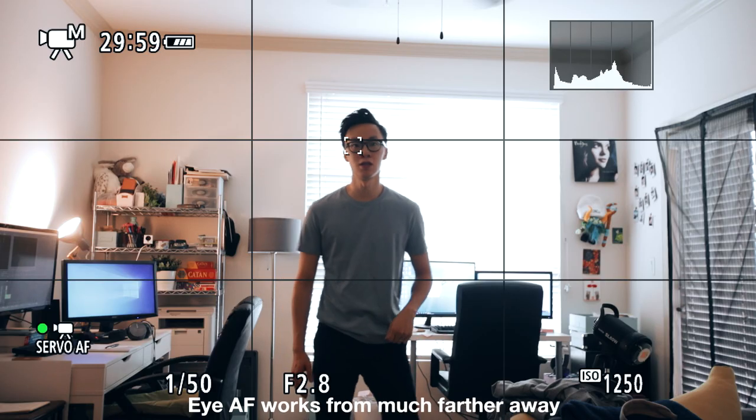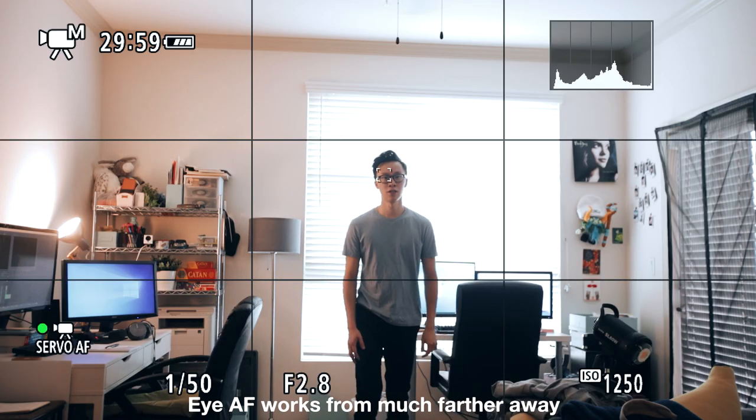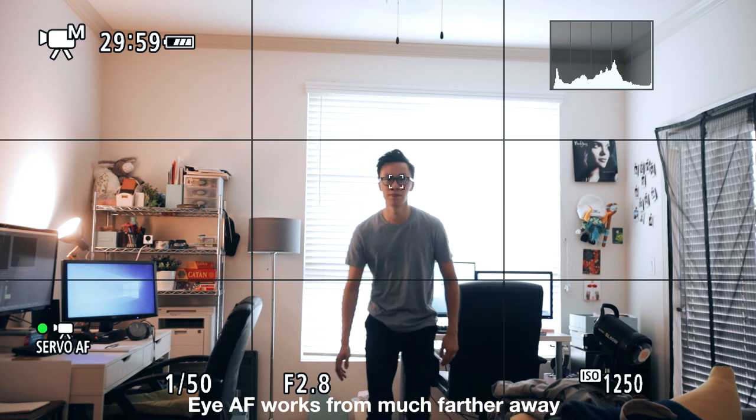This new update is definitely a huge firmware update for the Canon EOS R. In firmware 1.2.0 they brought over IAF to the video side of things, which was really exciting for videographers, but now in 1.4.0 they've actually improved a lot on the IAF, and from what I've been noticing and experiencing you can now track people's eyes from a lot further away.